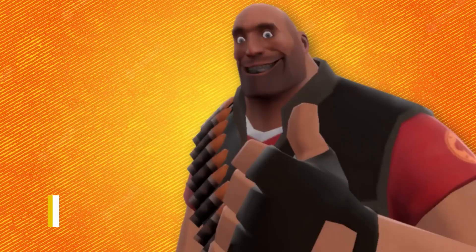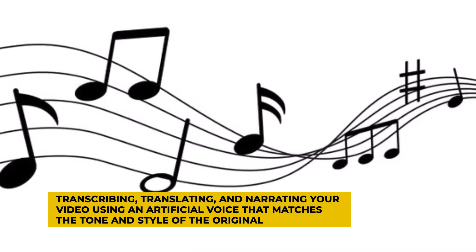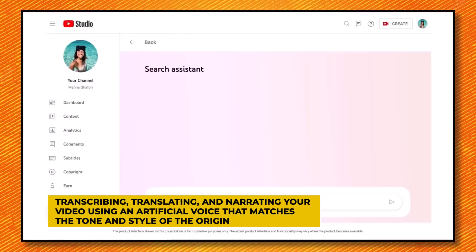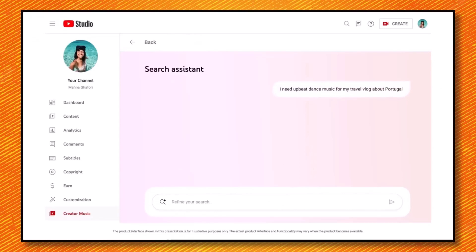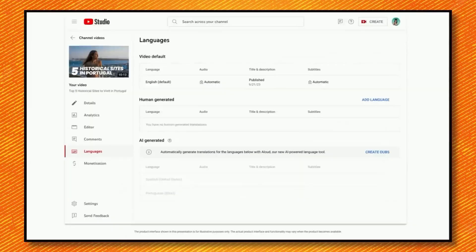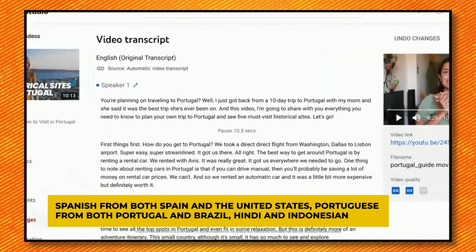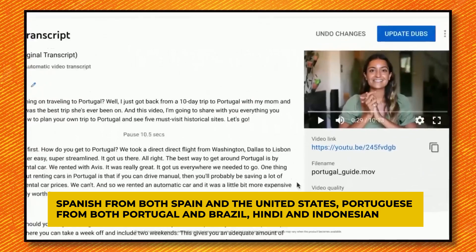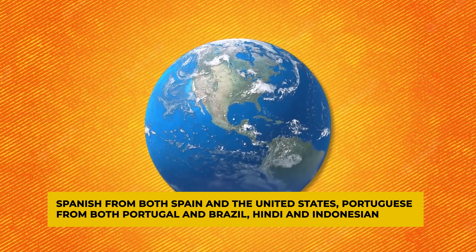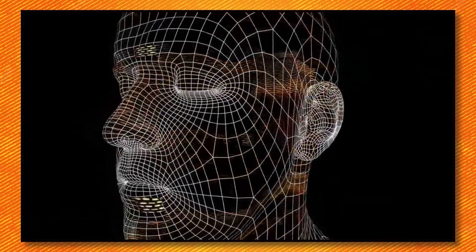Aloud takes it from there, transcribing, translating, and narrating your video using an artificial voice that matches the tone and style of the original. Creators have the freedom to review and fine-tune the transcript and translation before hitting that publish button. Currently, Aloud supports six languages, including Spanish from both Spain and the United States, Portuguese from both Portugal and Brazil, Hindi and Indonesian. More languages are on the horizon, making this tool an absolute game-changer for creators looking to reach a global audience.